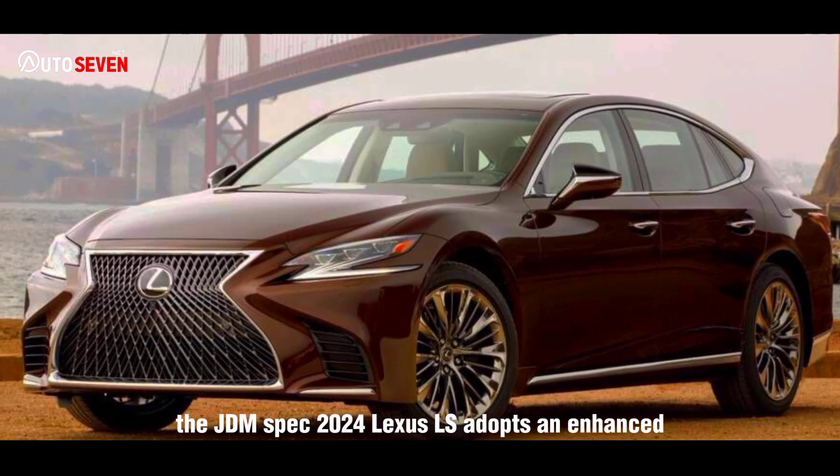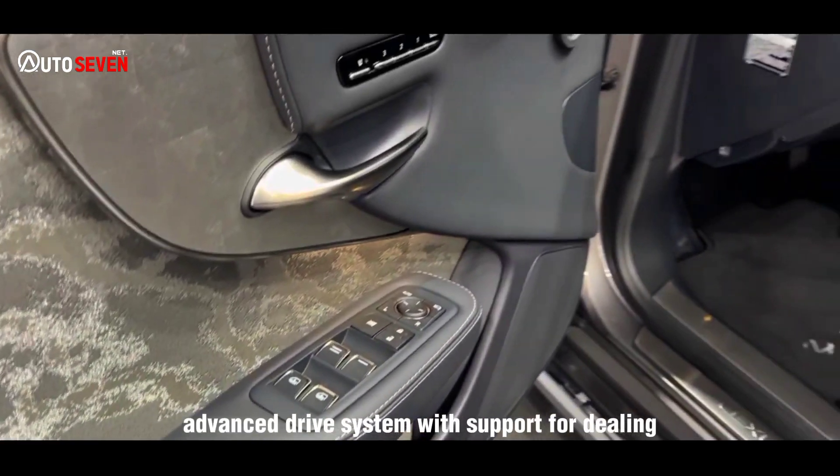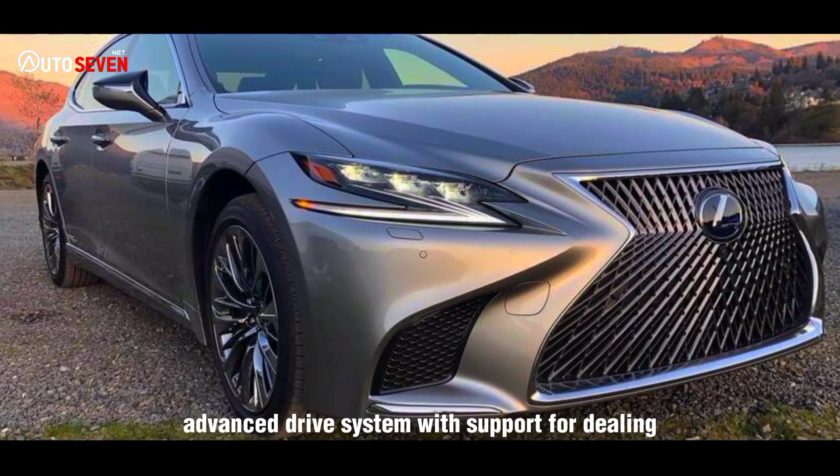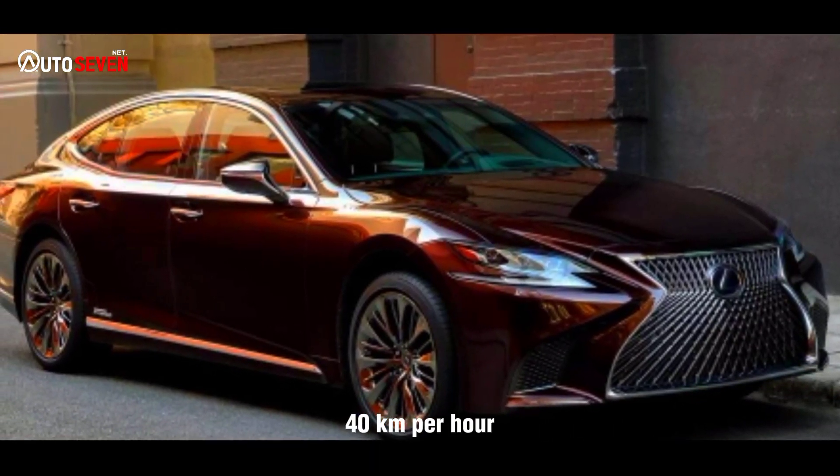The JDM-spec 2024 Lexus LS adopts an enhanced advanced drive system with support for dealing with traffic jams at speeds up to 25 mph (40 km/h).